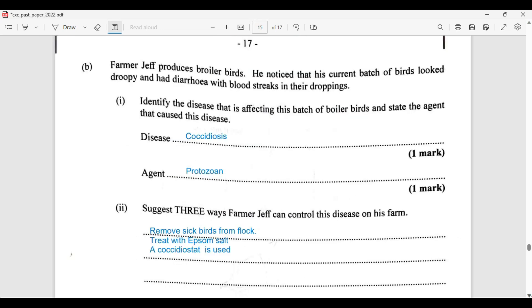Farmer Jeff produces broiler birds. He noticed that his current batch of birds look droopy and had diarrhea with blood streaks in their droppings. We are tasked to identify the disease affecting this batch of broiler birds and state the agent that causes the disease. This is going to be an easy one — the streak of blood is the giveaway. Definitely the disease is going to be coccidiosis.